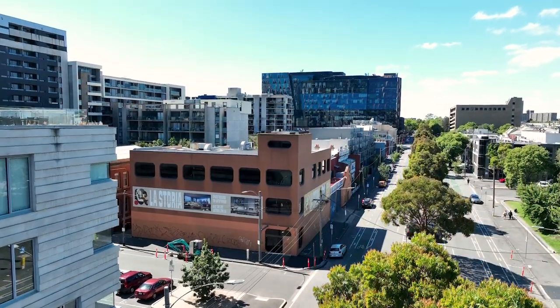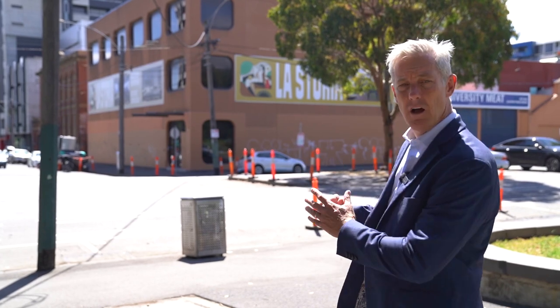We're selling Lestoria, a beautiful collection of only 21 amazing apartments being built here on the corner of Cardigan and Pelham Streets, right opposite Argyle Square. Let's have a look through the project right now.